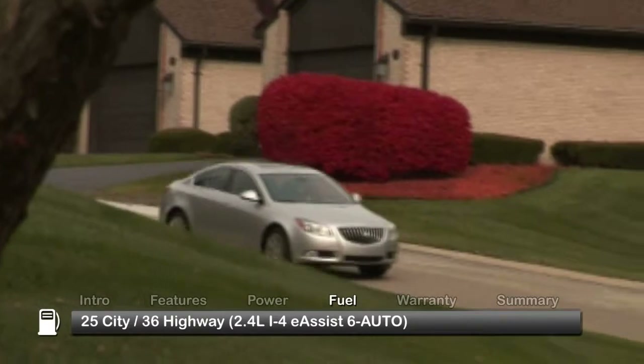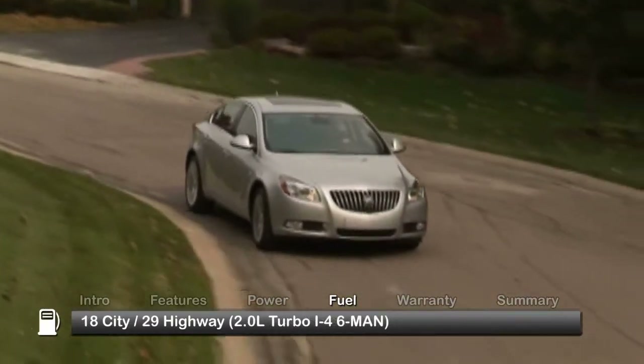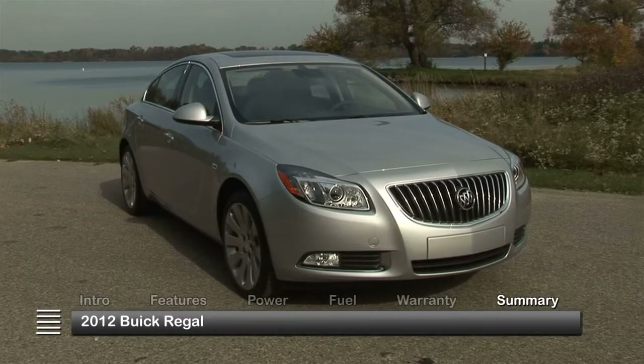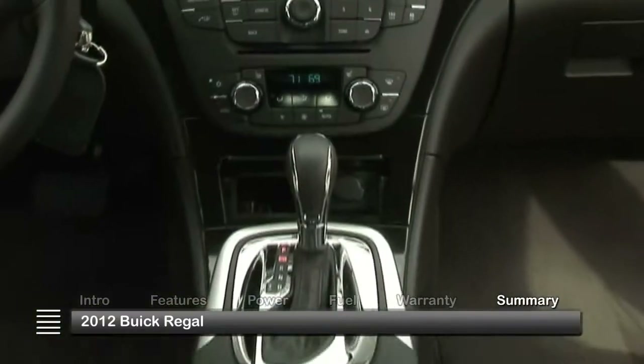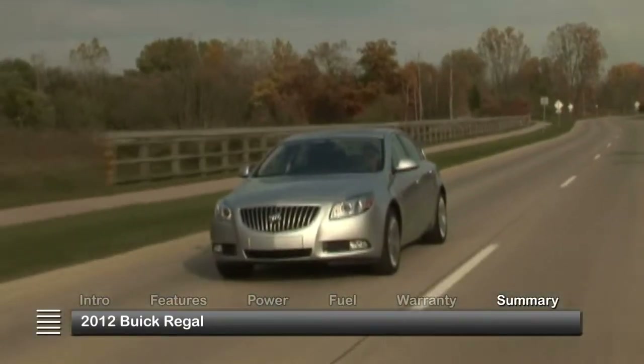Here are the highest and lowest EPA estimates for fuel economy. The Regal is backed by a 5-year, 100,000-mile powertrain warranty. The 2012 Buick Regal grabs 21st-century premium sedan kudos with its luxurious amenities and style, coupled with muscular and efficient drivetrains.